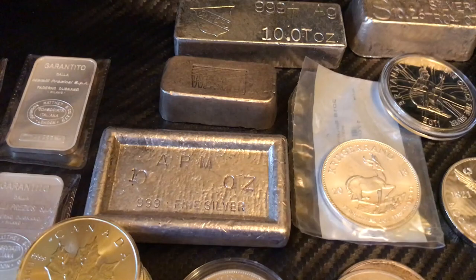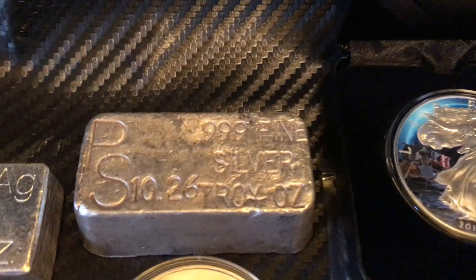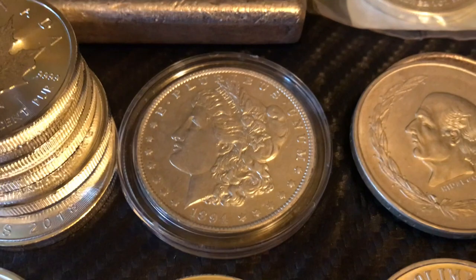Found this West Cam five-ounce bar that I couldn't pass up and picked that up. Also found this one at the Long Beach coin show — really cool story behind that one, couldn't pass it up either.